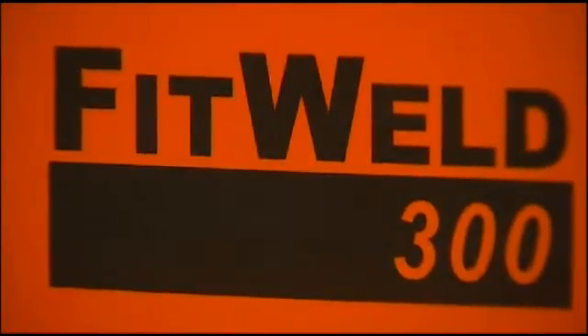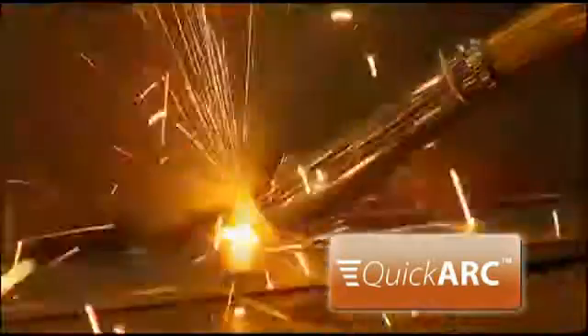FitWeld 300 is feature packed, including quick arc ignition, ensuring precise, clean arc ignition, minimizing spatter and ensuring fast arc stabilization.